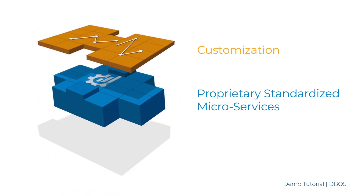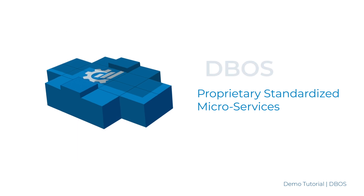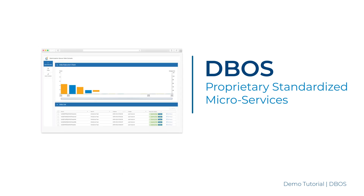To efficiently develop solutions targeted to the specific needs of each customer, we rely on a broad base of proprietary standardized components and on IBM technology. DBOSS, which will be presented in this video, is one of these proprietary technologies. We have been developing it for years to increase efficiency, and found it so beneficial that we created a product for others to utilize.